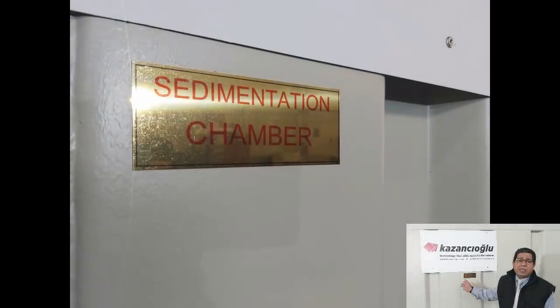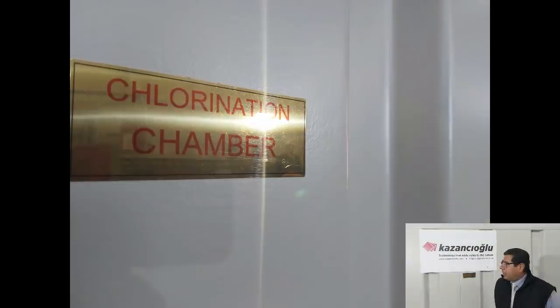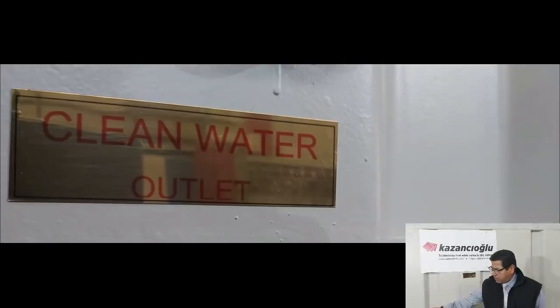After the aeration chamber, we have another chamber for settlement and sedimentation. The third compartment consists of water purification, where there is a chlorination system. And the water is coming out of the valves, as you can see there.